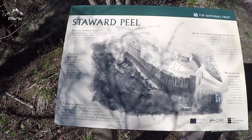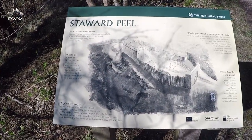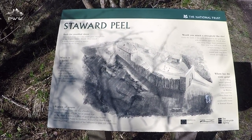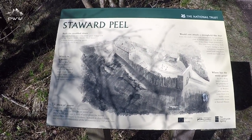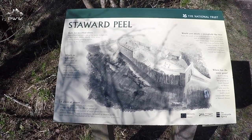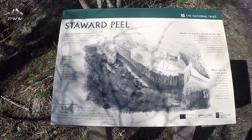There's quite a lot about Stuart Peale — as I said, it was built in troubled times in the English Middle March, and it was a place of prayer from 1272 until 1384. Lots to read on there if you want to pause the video.